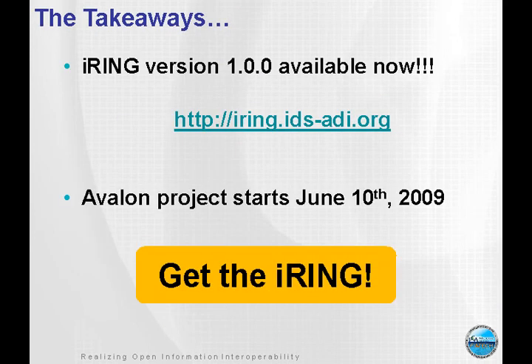The takeaways from this webinar: iRing version 1.0 is available now at the address shown — you can click on it, start looking at documents, the software is there, and the source code is there. The Avalon project starts on June 10th. Get the iRing.